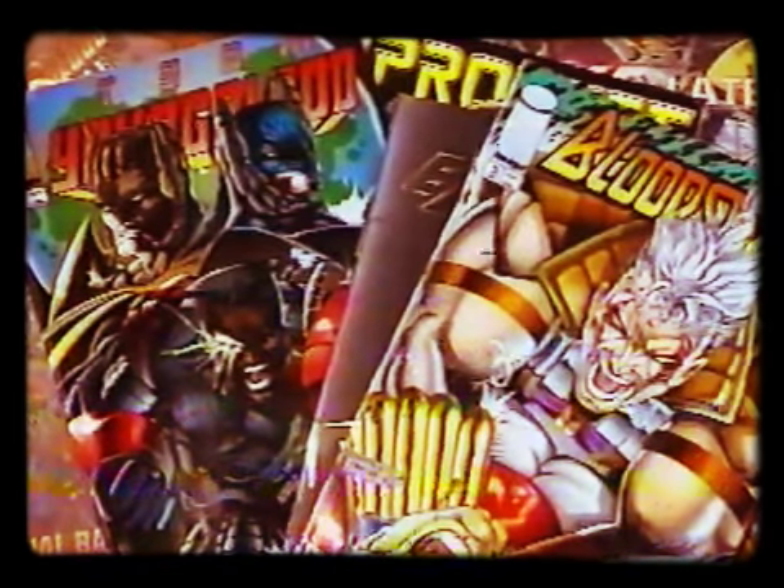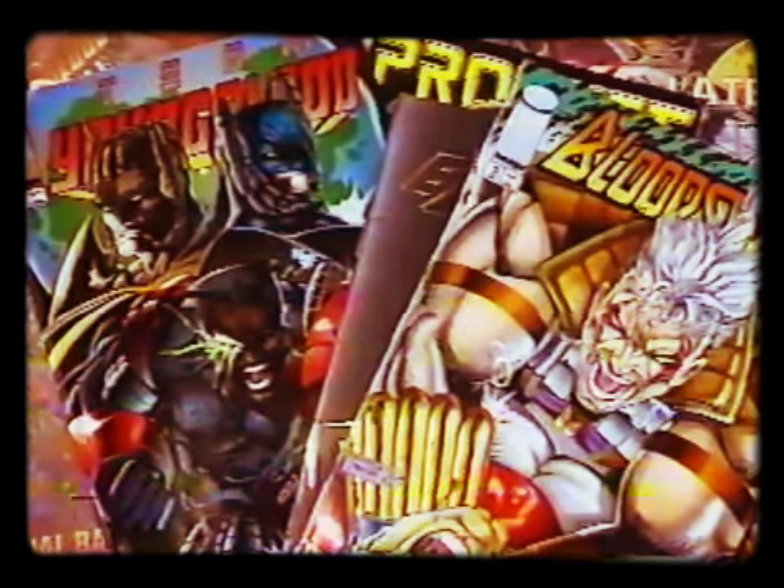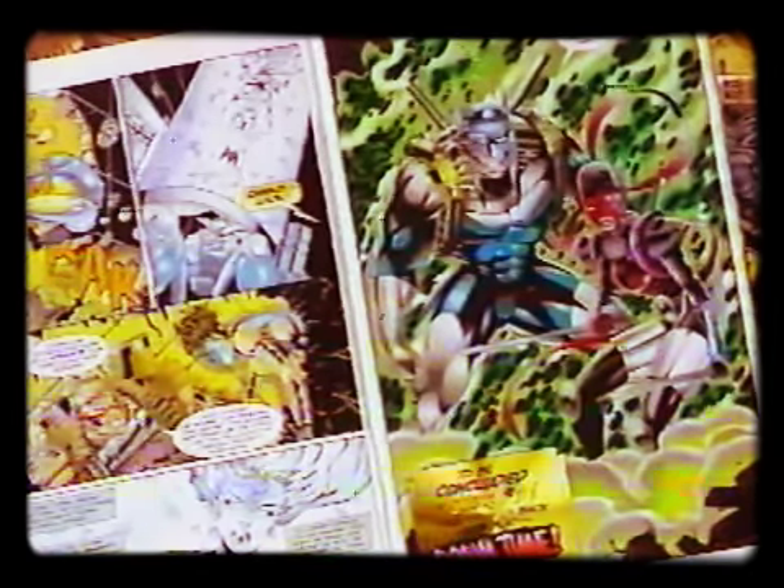The popularity of comics has skyrocketed in the last few years. The medium is no longer limited to kids — adults have jumped on the bandwagon. Xtreme Studios in Anaheim produces approximately five to six comic books per month.